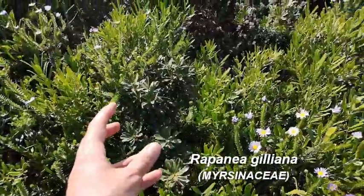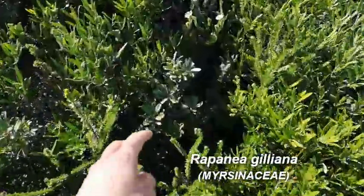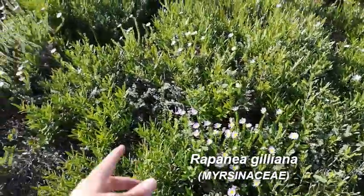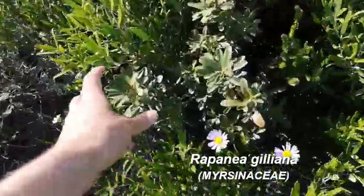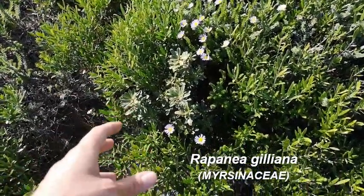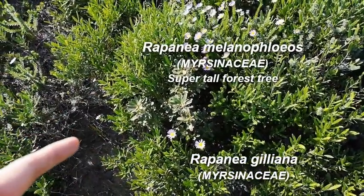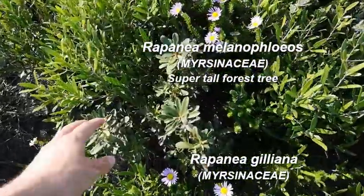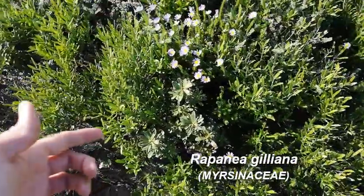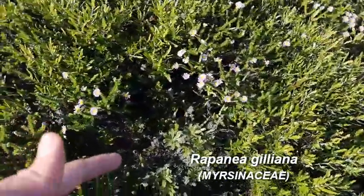Oh, there's another species — Rapanea gilliana. So there's one ramet above ground there, another one over there, and another one over here — we should be able to track them for like 10 to 20 meters. Rapanea gilliana can grow up to about a meter in height but stays fairly stunted. Its sister species is Rapanea melanophloeos — if that name means anything to you, you'd associate it with forests, it's like a 10 meter tall tree. Here the sister species has shifted into dunes and now grows super low.